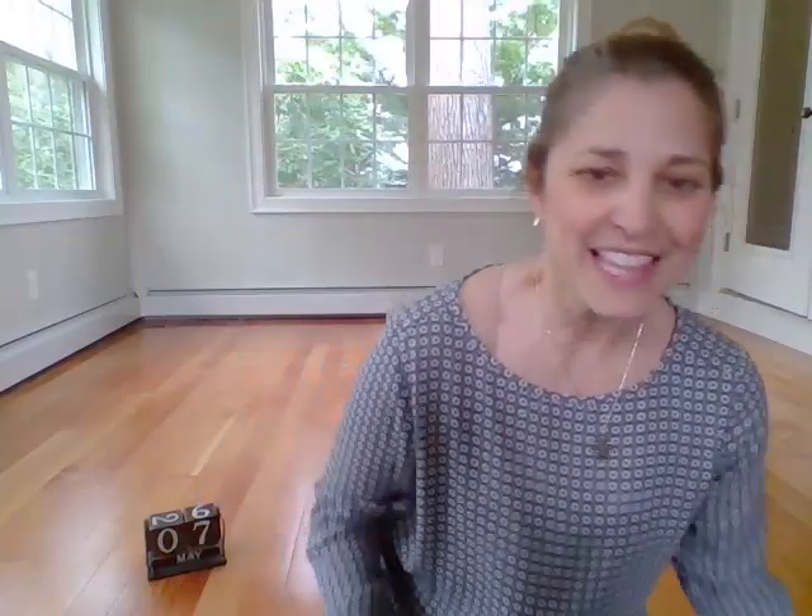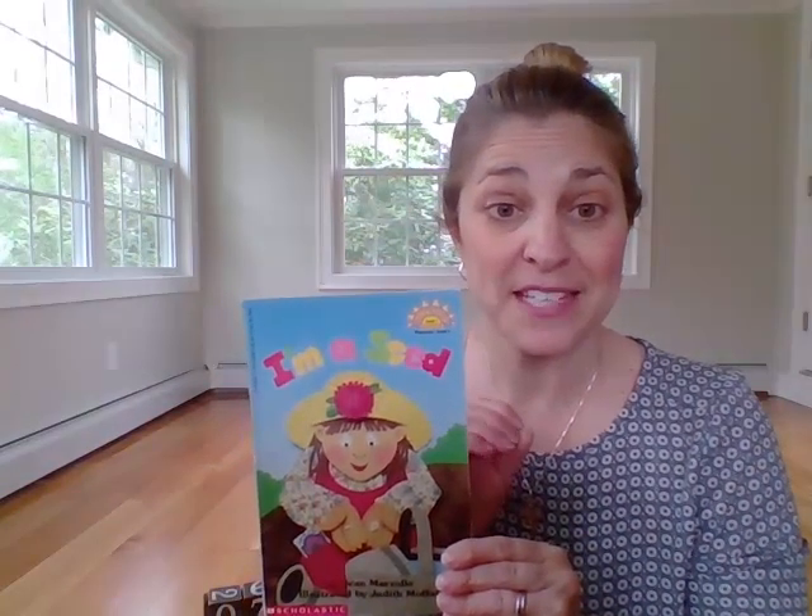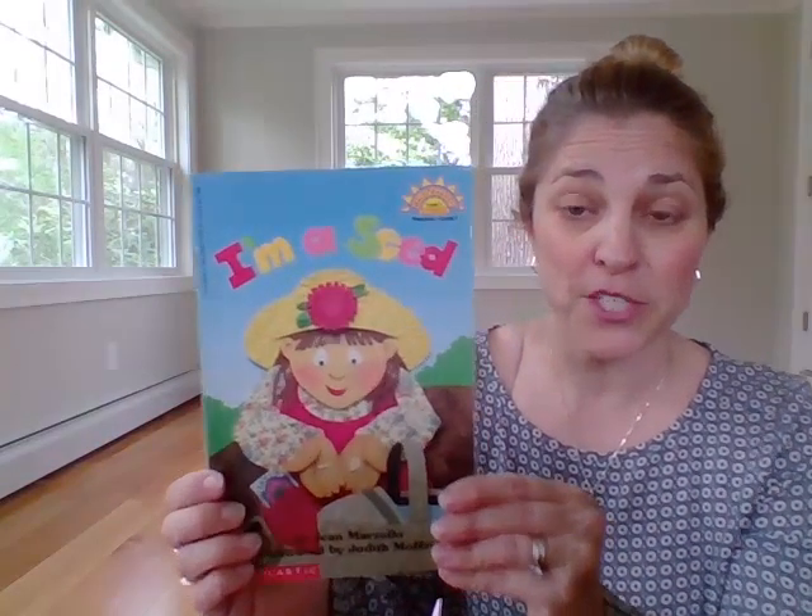All right, the last thing that we are going to do today, because we are learning about seeds and how they grow, is we are going to listen to this story — it's a very short story. I love this story because it shows great illustrations and really good pictures of how a seed grows underneath the ground. The story is called I'm a Seed, written by Jean Marzollo and illustrated by Judith Moffat.